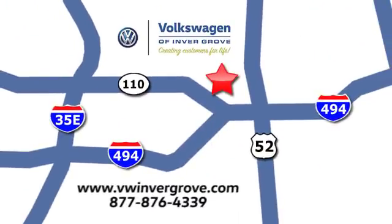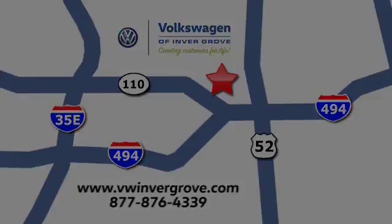We are conveniently located at 1325 50th Street East in Inver Grove Heights, Minnesota, near Highway 494 and Roberts Street, across from Best Buy.